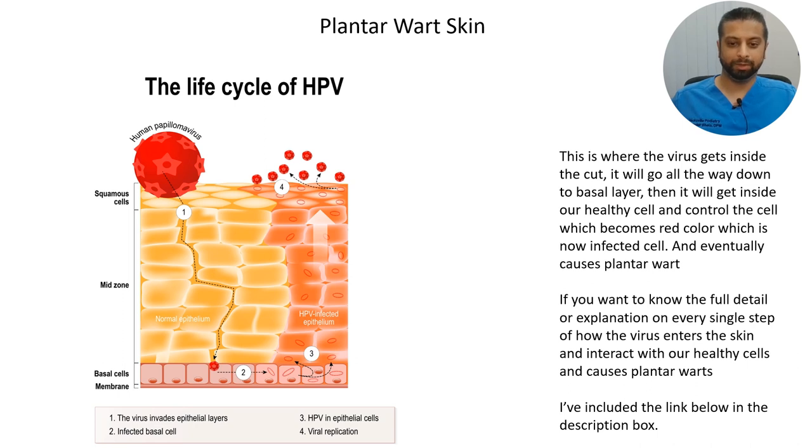This diagram shows where the virus gets inside the cut. The virus enters, and if you follow the black line, it manages to get all the way down to the basal layers, then it gets inside our healthy cells and controls them — which become the red-colored infected cells — and eventually causes the plantar wart. If you want the full detailed explanation on every single step and how the virus interacts with our healthy cells, I have included a link in the description box below.